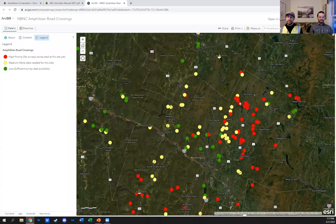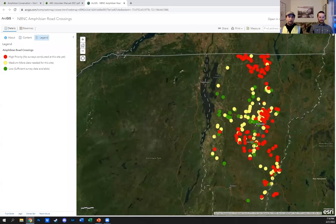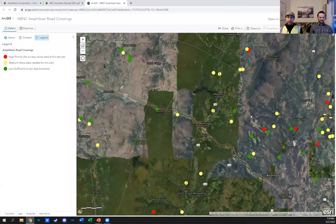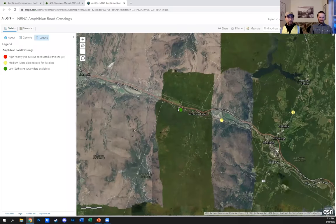Yellow sites are sites where between one and five surveys have been completed — we have a little bit of information but would love more. Green sites have at least six surveys done in the past, so we have a pretty robust amount of information. More is always better for our purposes, but they're not the highest priority. We would love to turn this map all green this year. To reiterate: red, yellow, and green do not tell you whether or not there are amphibians there — they tell you whether the sites have been surveyed: no, a little bit, or a lot.